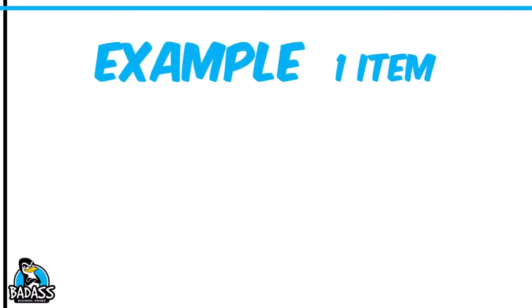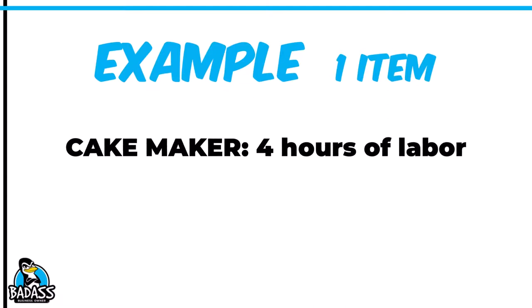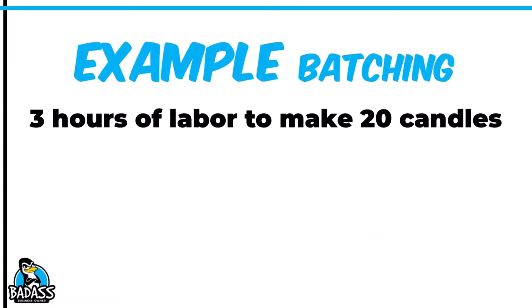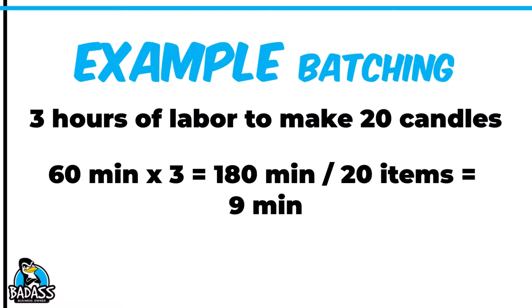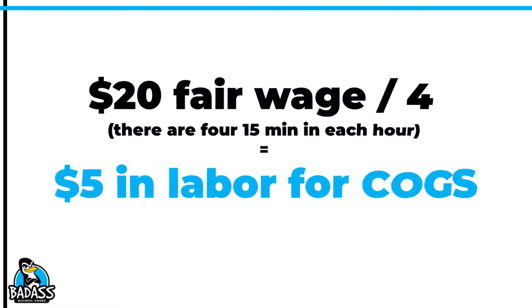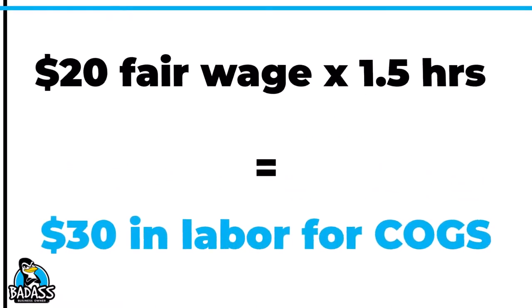If a cake maker takes four hours to make, bake, and decorate a cake, there should be four hours of labor included. Using a fair wage of $20, that's $80 in labor hours in addition to any ingredients. If someone takes three hours to make a batch of 20 candles, that's 180 minutes divided by 20 products — nine minutes per item. I prefer to work in quarter-hour increments, so use 15 minutes as the minimum. Taking the $20 fair wage divided by four gives a labor cost of $5. For a service-based person, if it takes an hour and a half at that same $20, they will have a $30 labor cost.